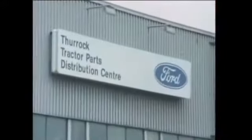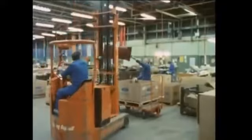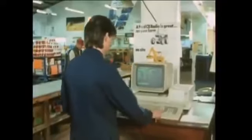Tractors inevitably need spare parts, and at the parts distribution centre at nearby Thurrock, Ford provides the backup for repair and maintenance. Parts are quickly sent by rail, sea and air, by post or by special delivery. This fully computerised depot can send everything from the smallest to the largest to anywhere in the world. This fast and efficient service is maintained through a worldwide dealer network, with massive stocks of all the most frequently needed parts held at over 5,000 Ford dealerships, offering expert know-how and service to farmers in their local area.